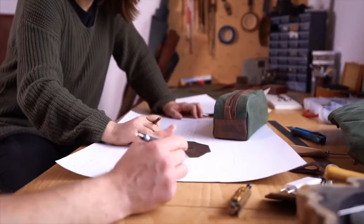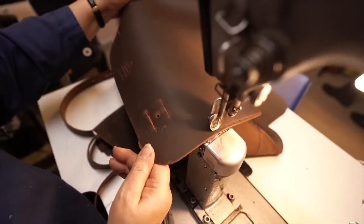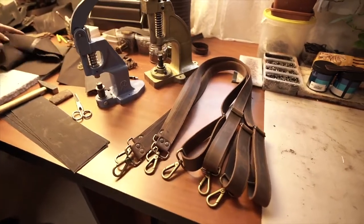We're Tram21, bag designers, manufacturers, and serial Kickstarter entrepreneurs. This is our fourth Kickstarter campaign, and we're thrilled to be back.